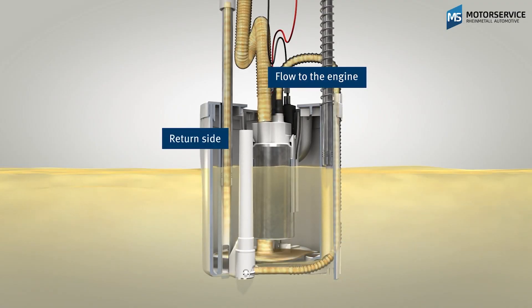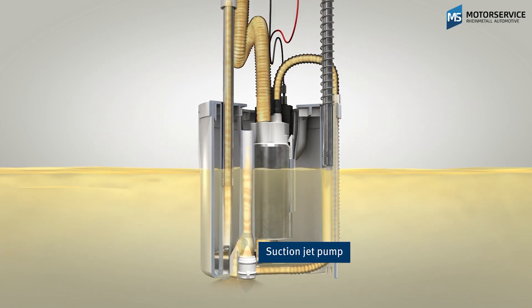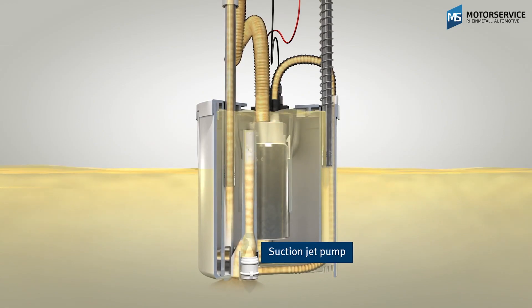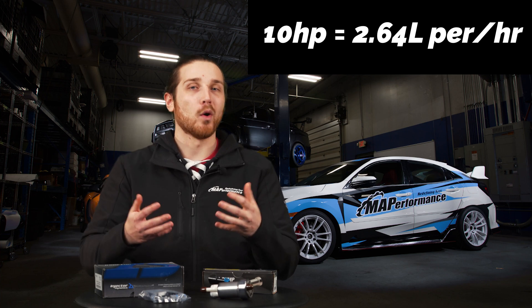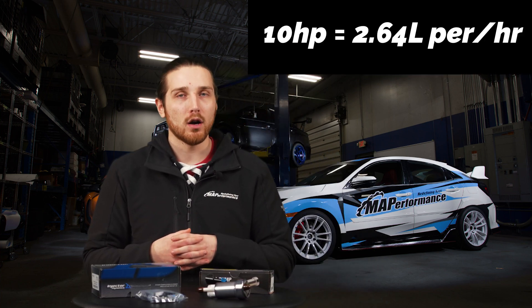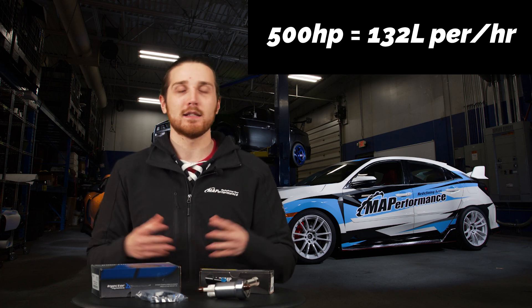Going back to power levels, we do have to take into consideration the horsepower the car is going to be making — obviously you need a certain amount of fuel to make that power level. A general rule of thumb: roughly 10 horsepower is equal to about 2.64 liters per hour. This is what you're going to see on most pump manufacturers' marketing or product listings, and it tells you what that pump is capable of keeping up with. So make sure you're doing those calculations for your specific horsepower target.